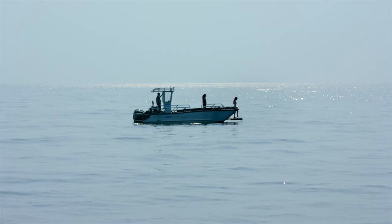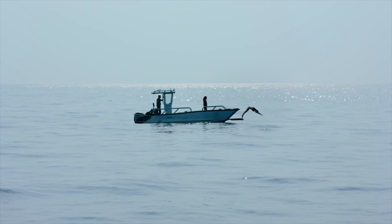When there's a water scene in the script, it's my favorite kind of episode to shoot. The water is lovely and warm — it really is lovely swimming, like in a warm bath.